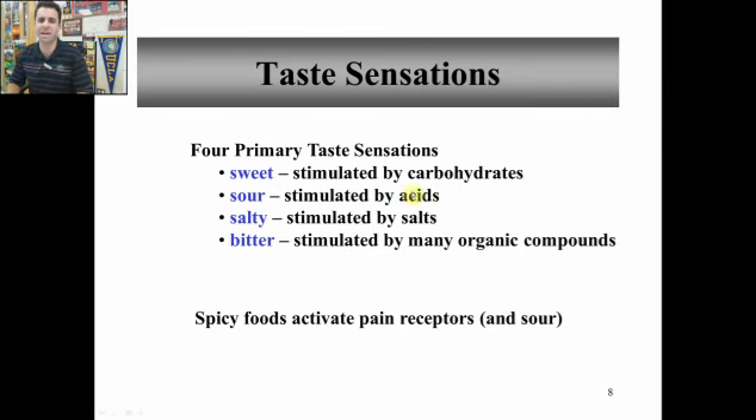Sweet is stimulated by carbs. Your saliva is the first step that breaks down complex sugars into more simple sugars, which makes them sweet and then you taste them on your tongue. There are some chemicals that bind to your sweet taste buds but don't bind to receptors in the intestines, so they're not taken up and don't provide any calories — these are sugar substitutes like NutraSweet. Sour is stimulated by acids — anything acidic will taste sour. Bitter is triggered by many different things, and evolutionarily it's there so that we avoid it.